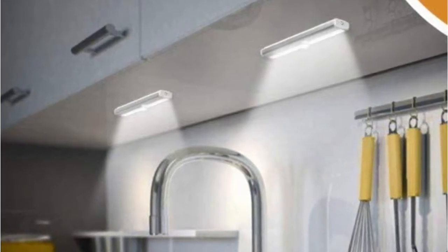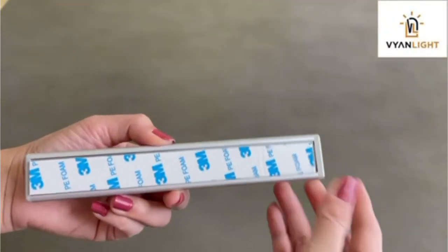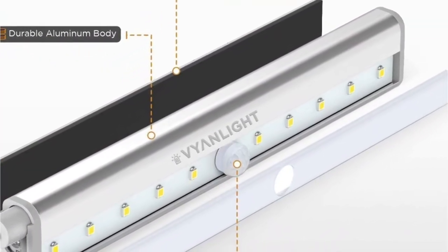The daylight sensors disable the photocell sensors during the daytime, so it does not function in the light. These lights are bright with 10 LEDs in each of them. They are also environment-friendly and energy-efficient. These lights get powered by 4 AA batteries.